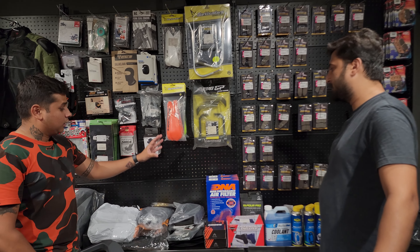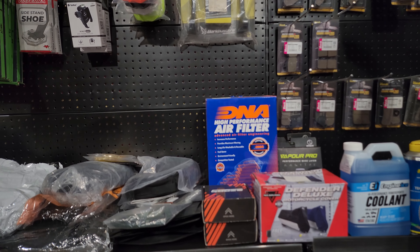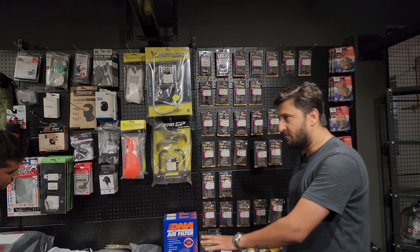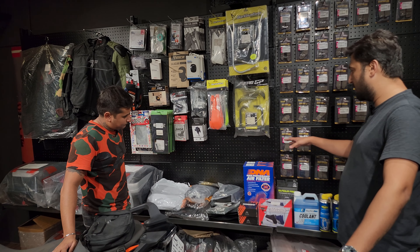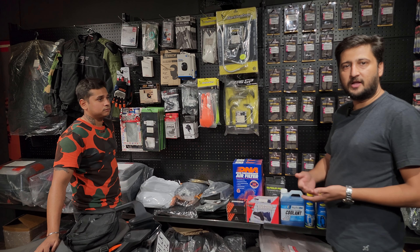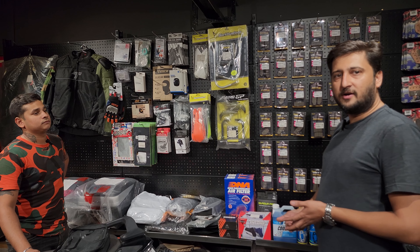I also see a beautiful display of DNA performance air filters — this will fit most superbikes. And in comparison we have a BMC air filter, a K&N air filter, and an MWR air filter, though those will be on order.